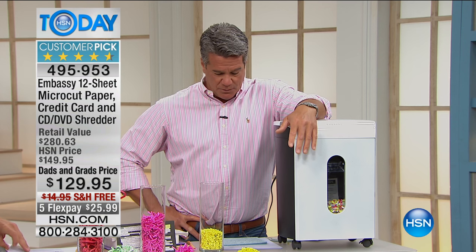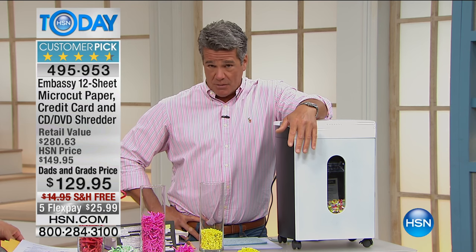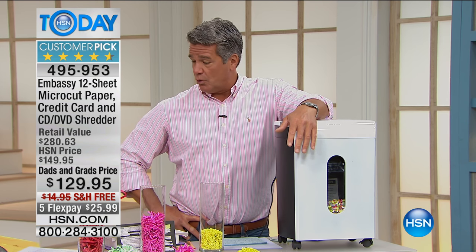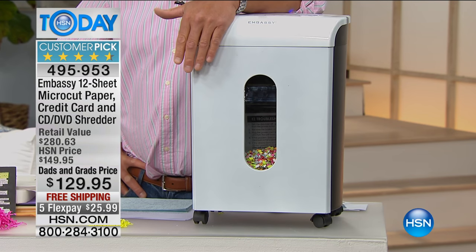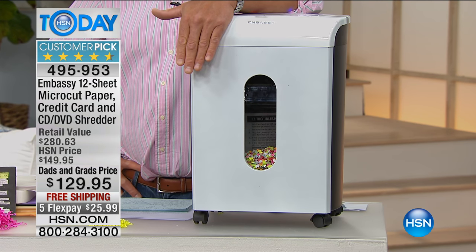This is Embassy. Embassy is responsible for the bulk of the shredders out there in the market, whether for commercial or personal use. They know what they're doing. This is the big jumbo — the biggest guy we've got.